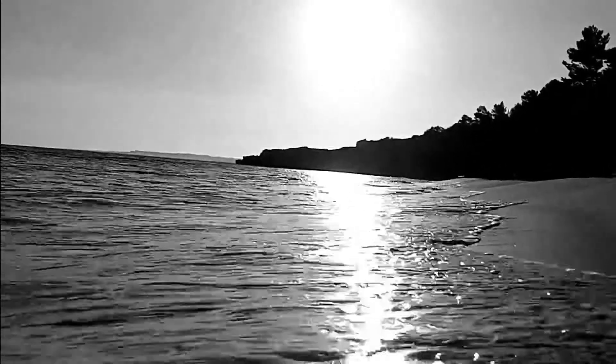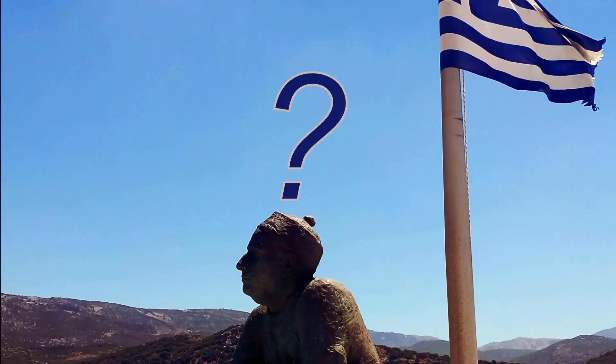Luckily this time the phone did not end up in the water, but that got me thinking — what's the best camera for a novice who wants to be in and capture the moment without having to worry about dropping the camera in the water?